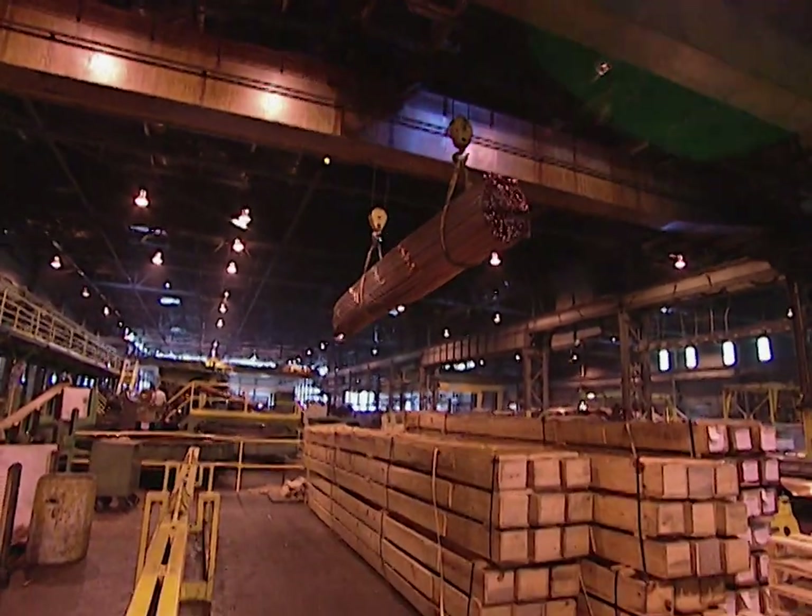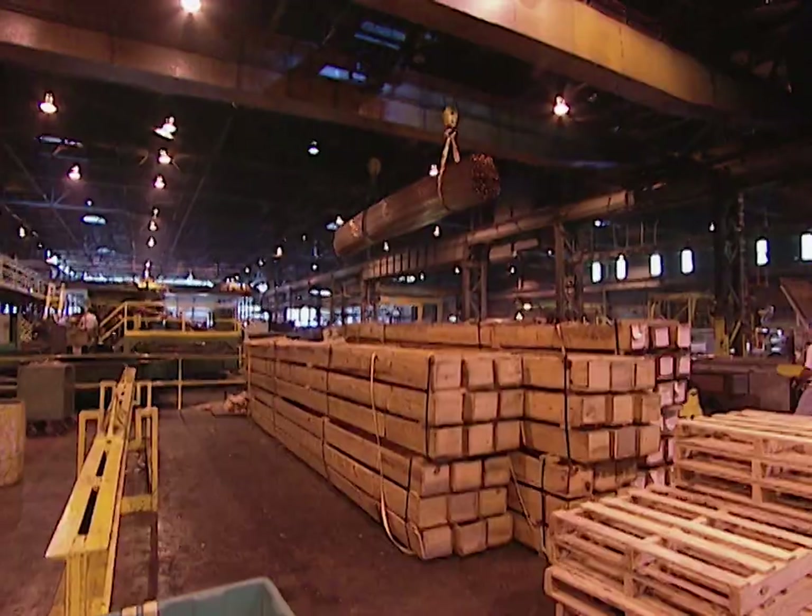The tubes are now on their way to the job site, where they'll soon be used to carry water to the faucets of your new house.